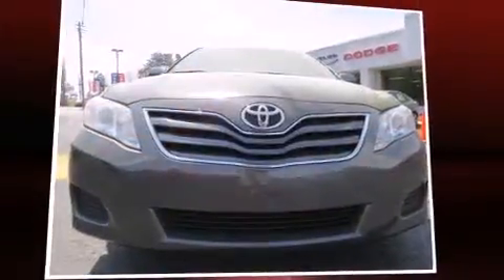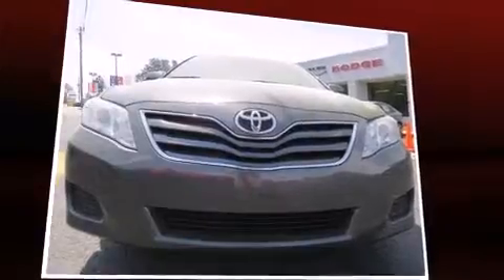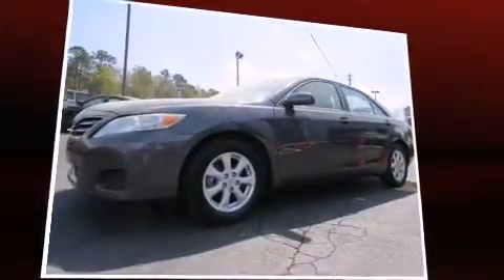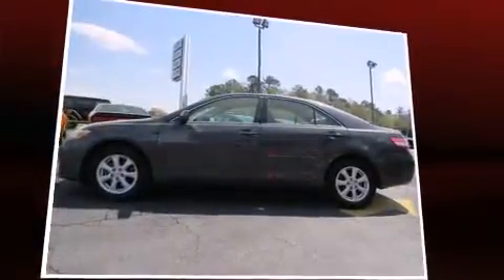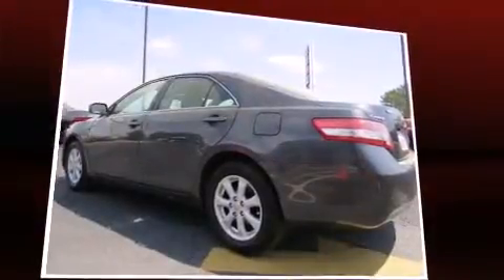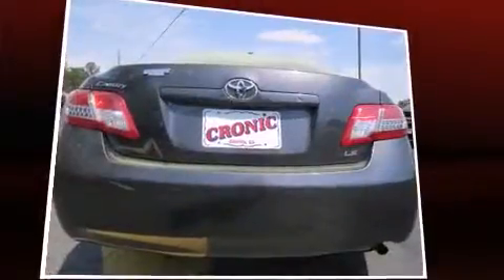Here's a great deal on a 2011 Toyota Camry. This four-door, five-passenger sedan still has less than 90,000 miles. It features a front-wheel drive platform, an automatic transmission, and a 2.5 liter four-cylinder engine.